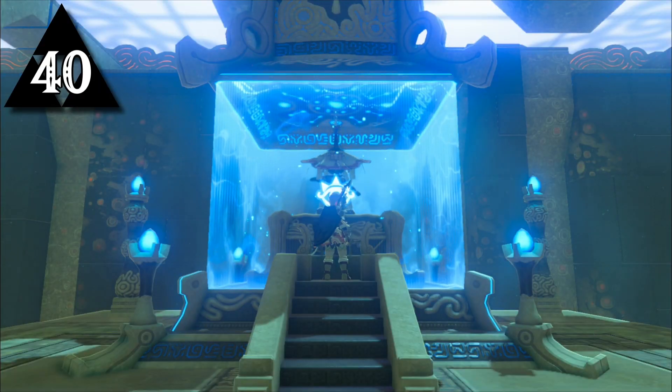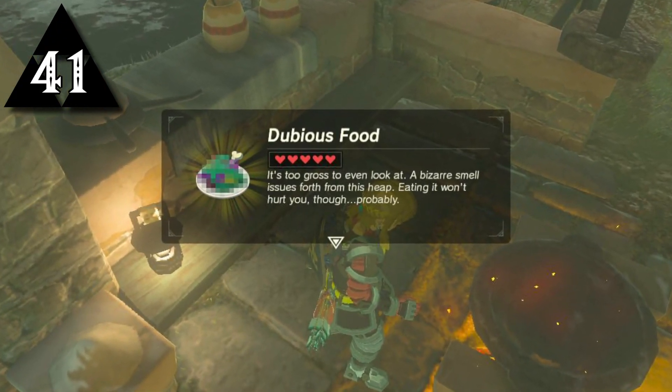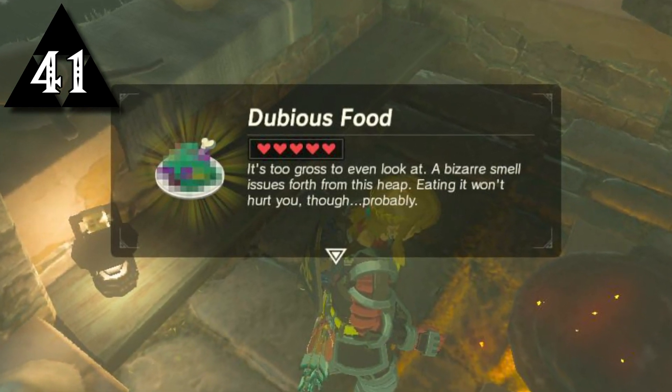During development it was suggested that each shrine be given a subtitle to make them all distinguishable from each other. If the player uses incompatible ingredients during cooking, the product will become simply dubious food. The team had a hard time creating something disgusting for the visual of the dubious food, so it was pixelated instead.